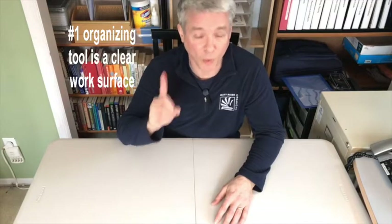Step number one: get the right tools. Now, I'm not talking about organizing supplies. In fact, do not get organizing supplies until after this video. What I'm talking about are processing tools. Here's what my team of professional organizers use on every decluttering job. First and foremost is your number one organizing tool: a clear work surface.